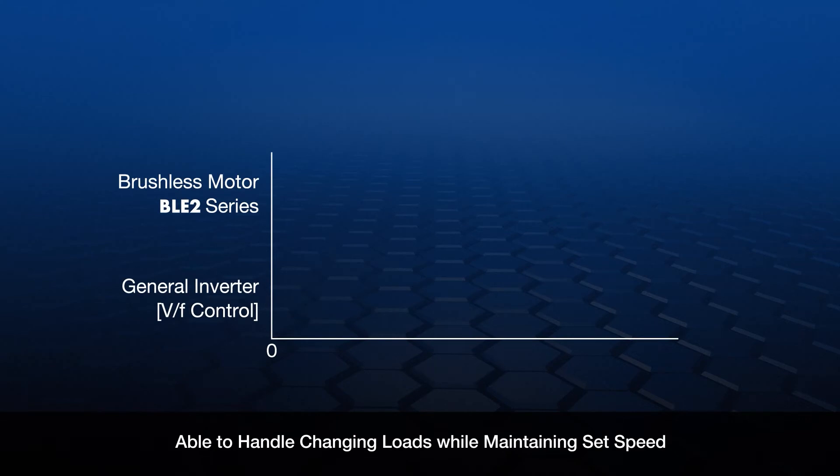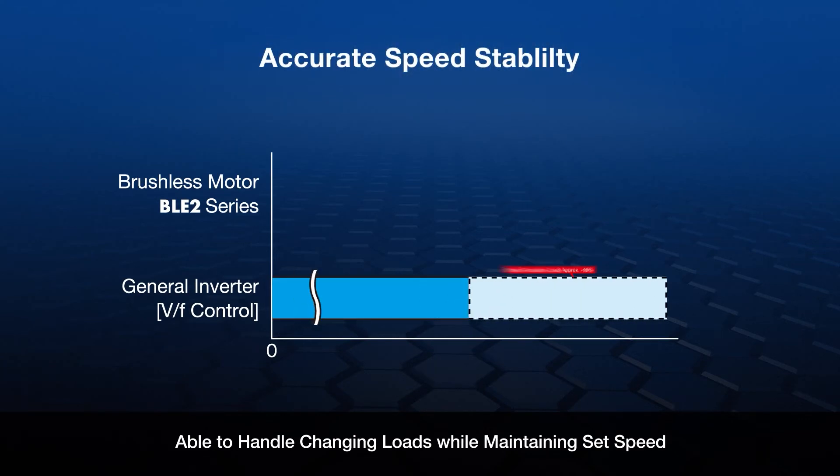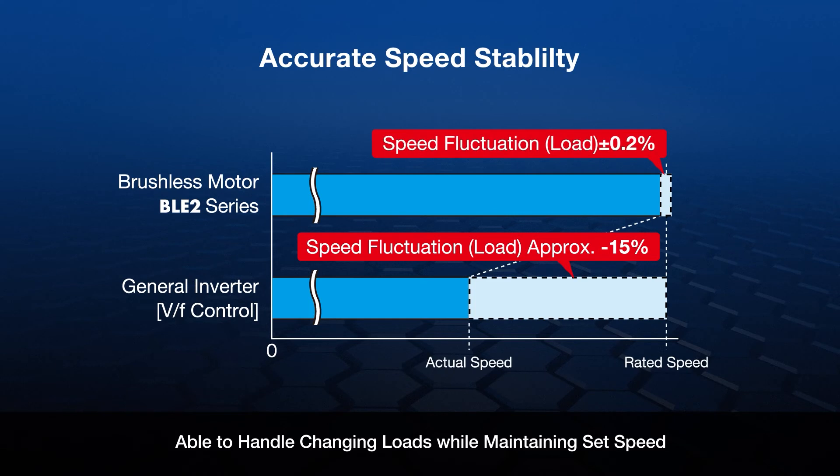Keeping the same comparison to commonly used AC motors, the accurate speed stability is much greater for brushless motors with frequently changing loads — a plus or minus 0.2% for brushless motors versus plus or minus 15% for AC motors.